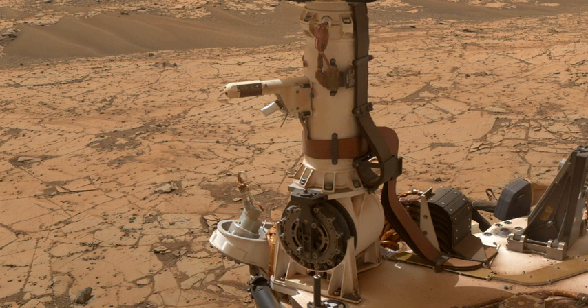Reports are posted on the Center for Astrobiology website and Twitter daily. REMS parts include: instrument control unit, ultraviolet sensor, Boom 1 with air temperature sensor, wind sensor, ground temperature sensor, and Boom 2 with air temperature sensor, wind sensor, and humidity sensor. The pressure sensor can detect pressures from 1 to 1,150 pascals (0.000145 psi to 0.167 psi).